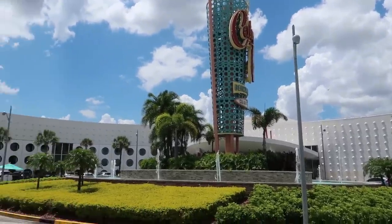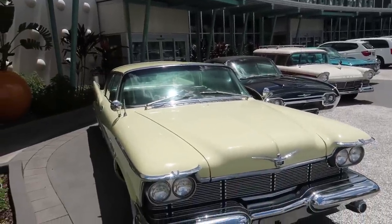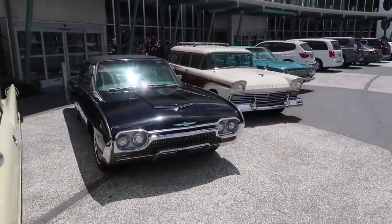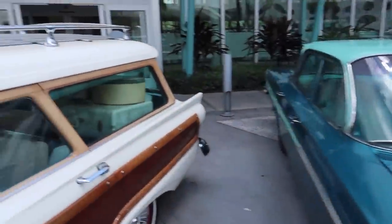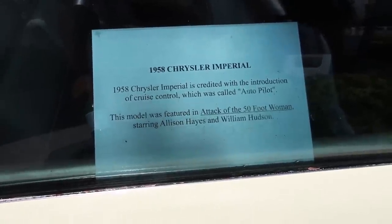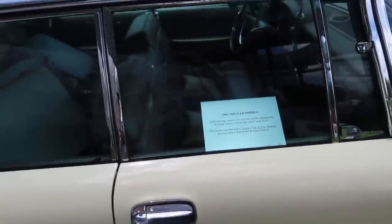Before we head in, this is a 1950s and 60s themed hotel. We've got all kinds of classic cars out front — an Imperial, a Thunderbird, a Country Squire. They're cool, and they're all loaded with vintage luggage. Each car has a little plaque inside that gives a few facts about it. This car was credited with the introduction of cruise control, which was called Autopilot.